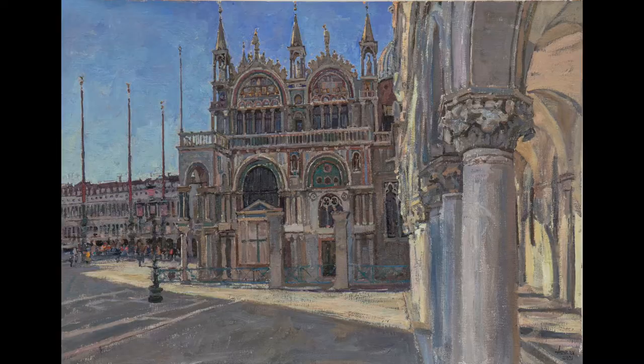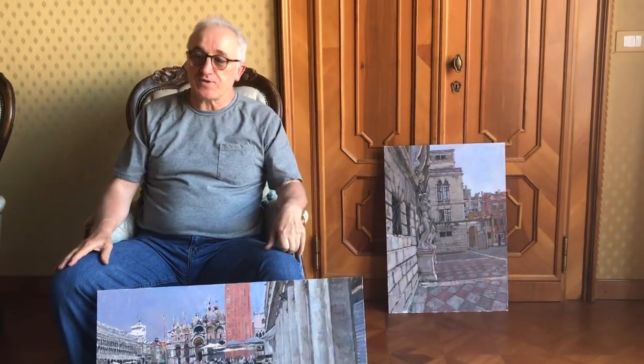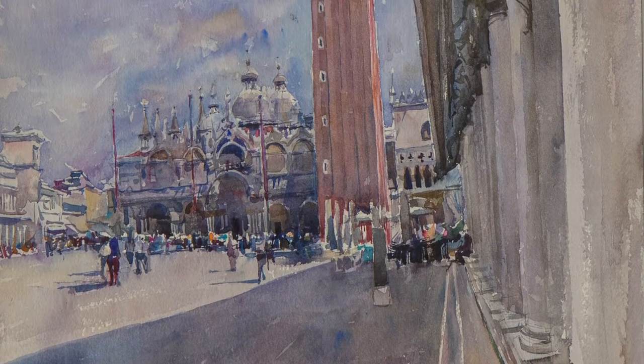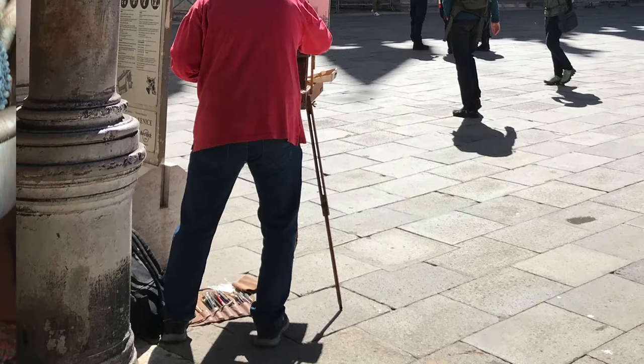San Marco is one of my favorite cathedrals because when you look at it, it's actually a fusion of different cultures. It looks Eastern in one way, and then there are mosaics from the Western culture — a beautiful fusion. When you start to paint it, the strange thing is the marbles chosen to decorate the outside are so close in tone. It's not that you have a red marble, white marble, blue marble, green marble — they're all beige, a little bit of rose, a little bit of gray, and then there are these beautiful mosaics.